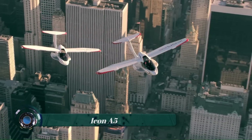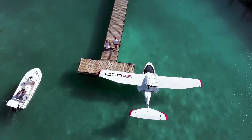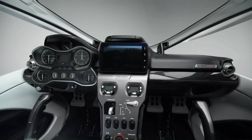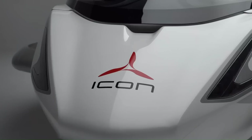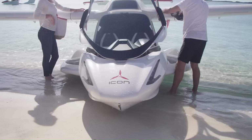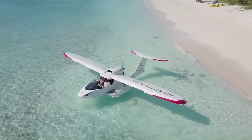The Icon A5 is a two-seat amphibious light sport aircraft (LSA) designed and produced by Icon Aircraft. It is marketed as a recreational aircraft that is easy to fly and safe. The A5 has a number of safety features,